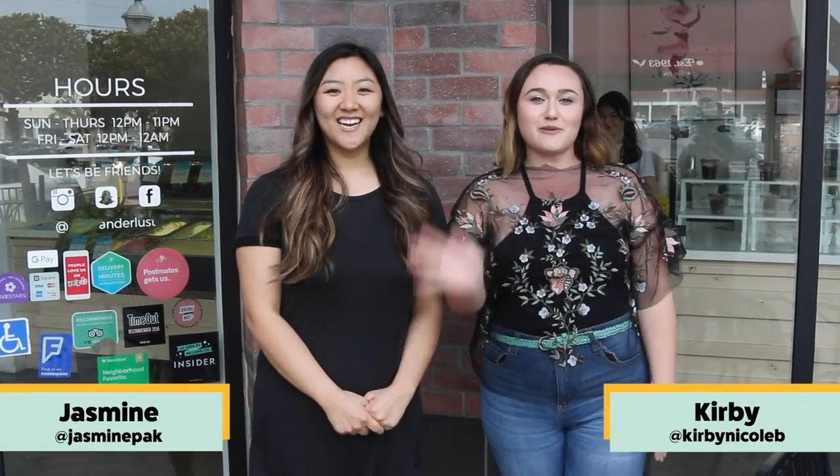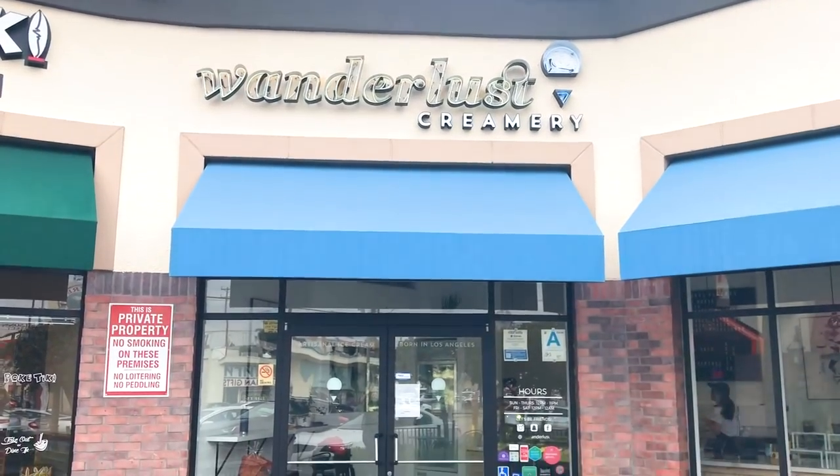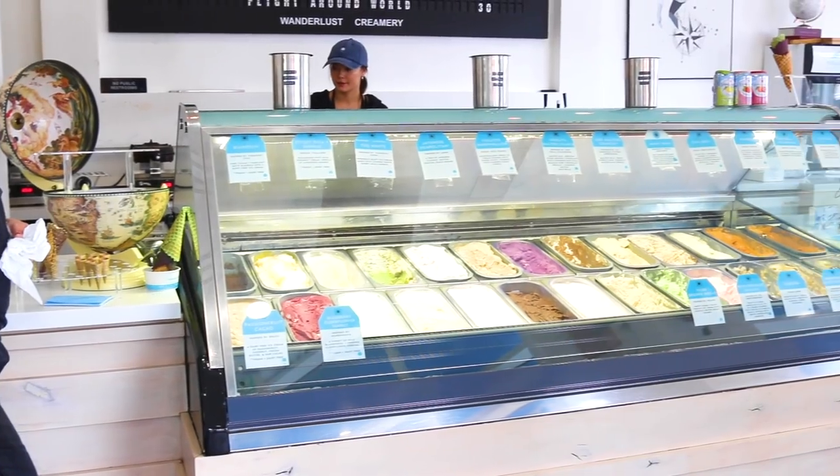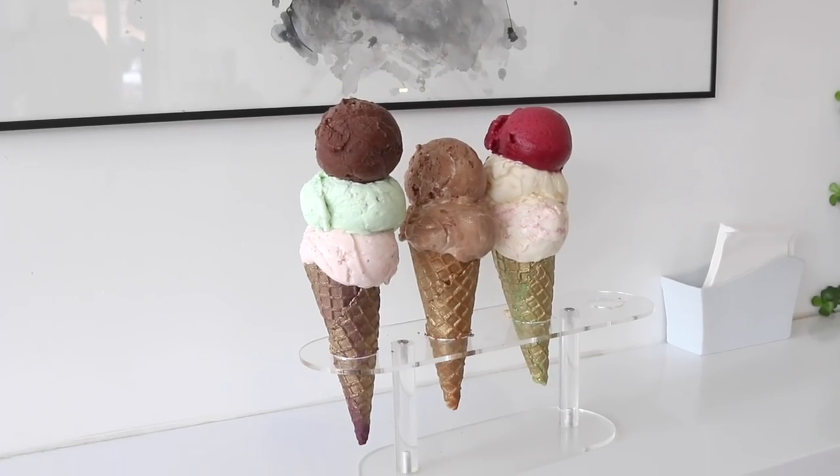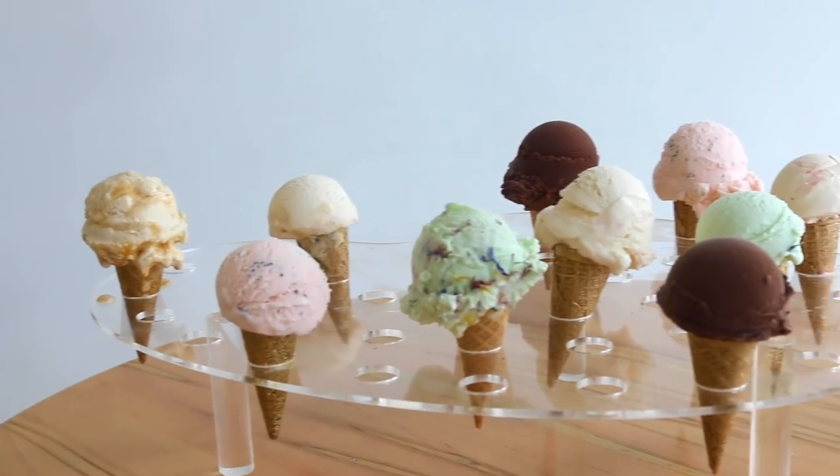Hey guys, I'm Jasmine. And I'm Kirby. And today we're at Wanderliss Creamery, an ice cream shop that creates flavors inspired by places around the world. In anticipation for the final season, they are doing Game of Thrones flavored ice cream, so we are gonna go try them.